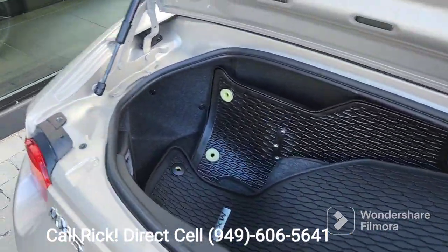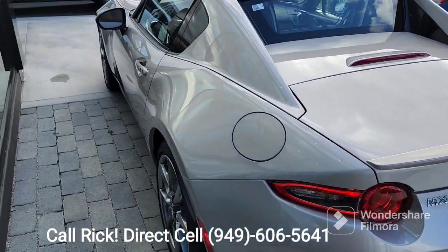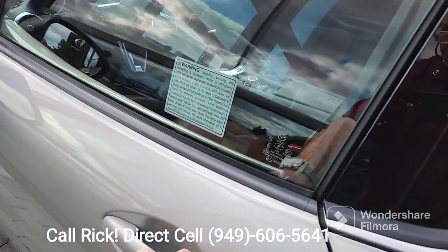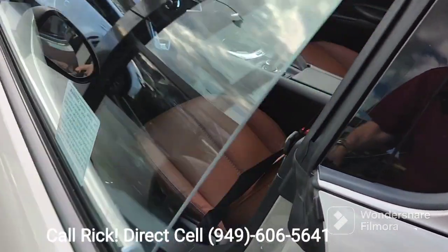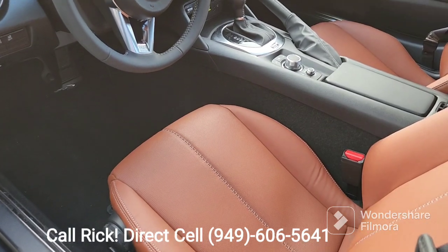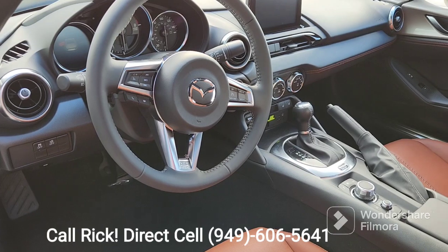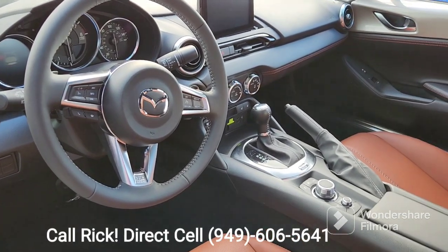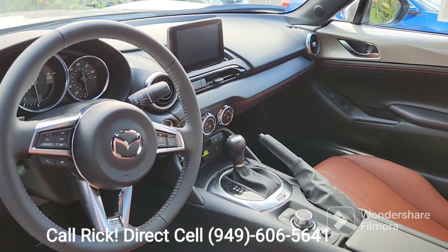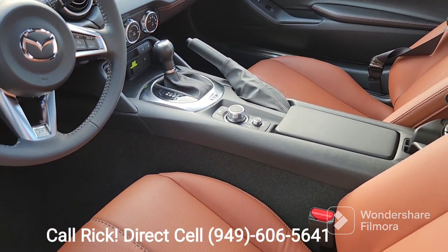This comes with the all-weather mats. You've got your keyless entry. This is high back bucket seats in the terracotta leather. All your technology at your fingertips — bluetooth, cruise control. This is the six-speed automatic. You've got your infotainment center here and of course the navigator on the console.